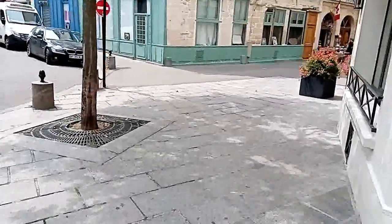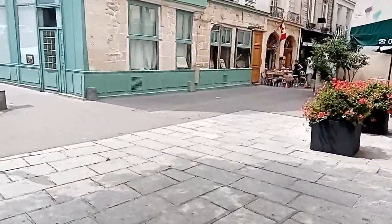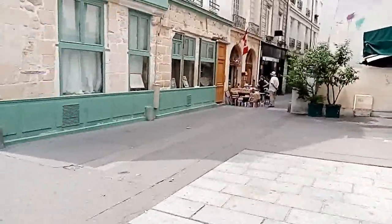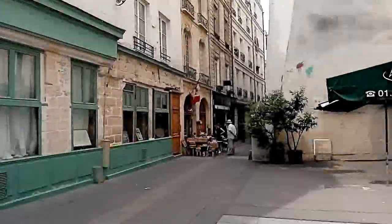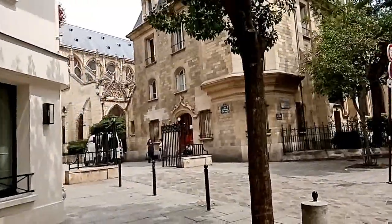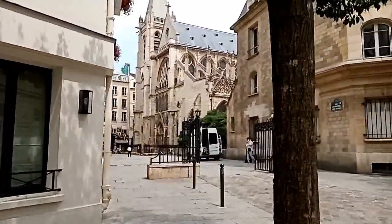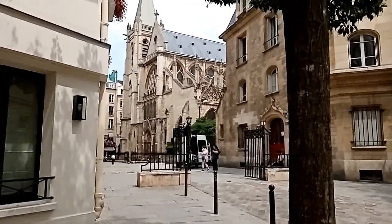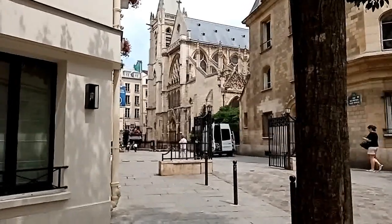So we've walked for two minutes — this is a very small area in Paris. Of course, this is the oldest part of the city, with old medieval streets, as you can see. We return here to the church of Saint-Séverin, which is one of the oldest parishes in Paris — a beautiful Gothic church of the flamboyant Gothic style.